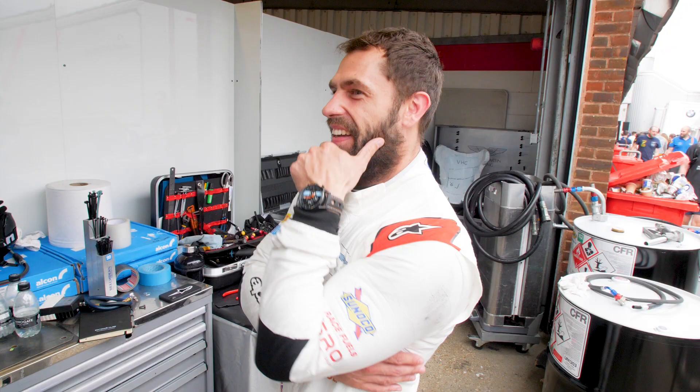Make it look really natural - hello! Oh, that's a nice watch, isn't it? What time is it? Four o'clock. An hour to qualify.